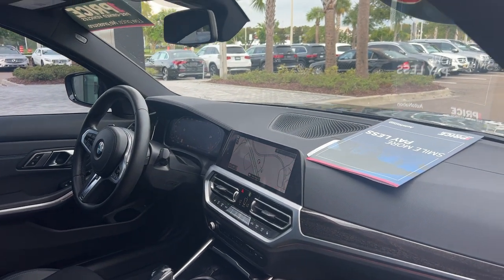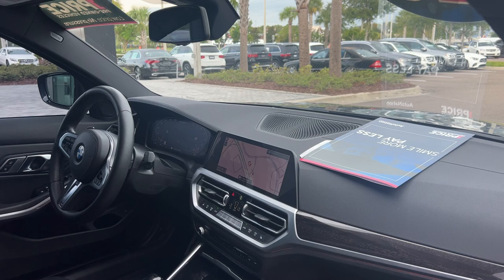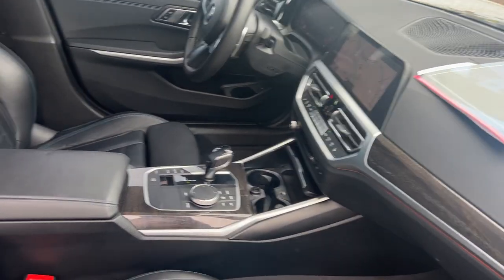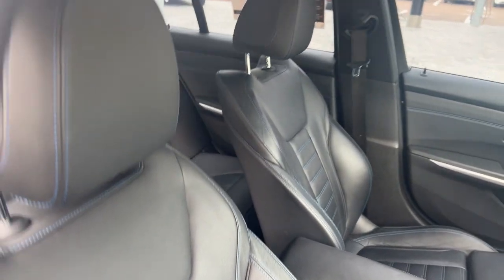Leather wrapped, sports steering wheel with paddle shifters, navigation, heated seats, traction control, electronic climate control, satellite radio, and BMW's iDrive system.